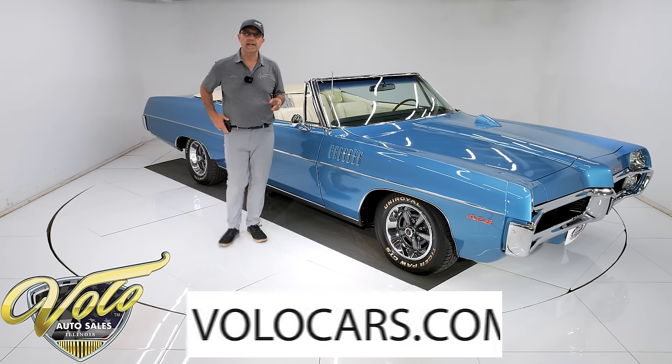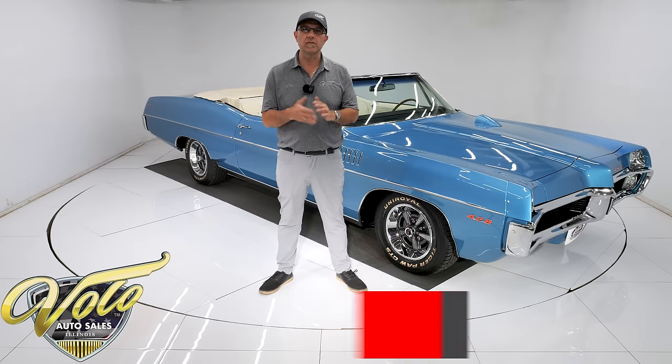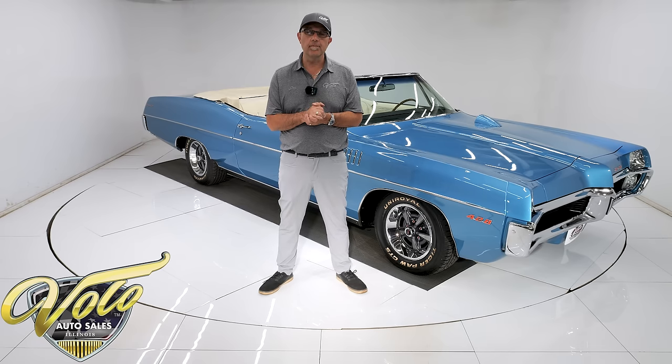You can go to VoloCars.com — that's where you can read about it, look at all the pictures top to bottom, and find copies of the documentation. That's also where you can find a price tag on every car we have for sale, along with the monthly finance option. All at VoloCars.com.